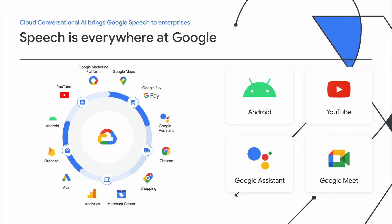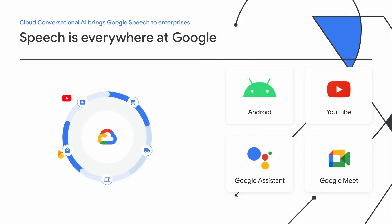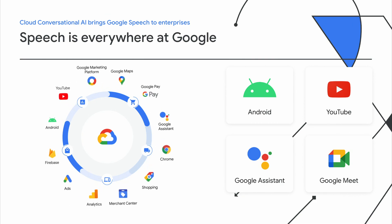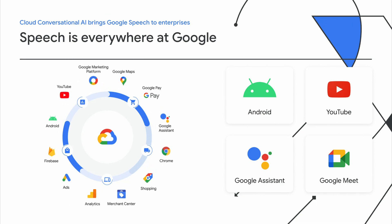We continue to make the latest speech research available — including end-to-end conformer speech models and Talkatron text-to-speech models — to all Google Cloud customers. Speech is everywhere at Google: interacting with Google Assistant, seeing captions in YouTube, Android apps with speech features, and live captions in Google Meet. Our goal in Google Cloud is to take all of this technology and expertise and make it available to enterprises to power their own voice experiences.